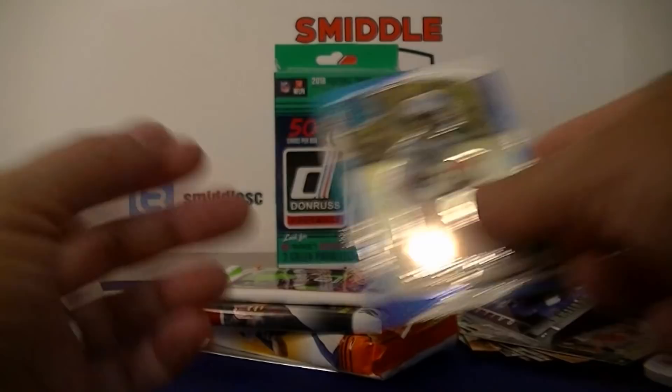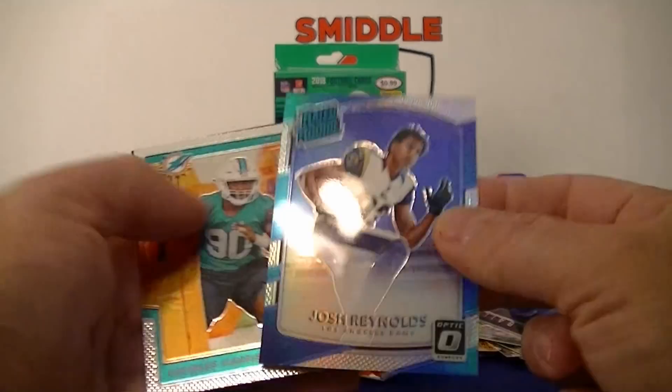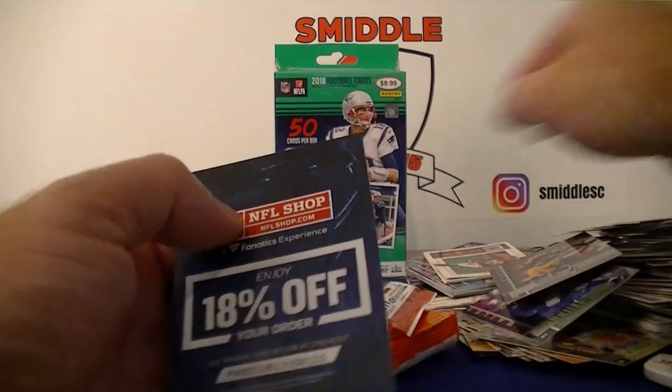Got two more Optic packs. Murray, Hilton, Josh Reynolds Prism rookie, Harris rookie. Very exciting pull — that Optic pack was awesome.